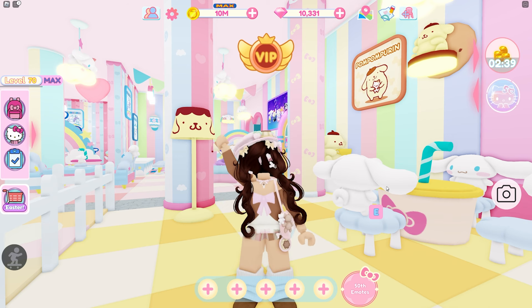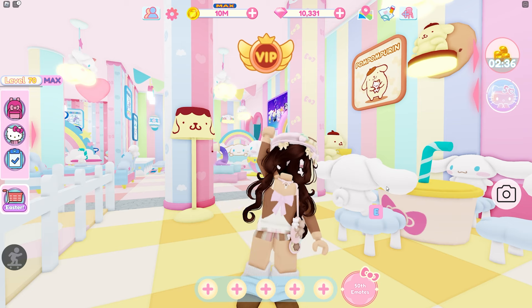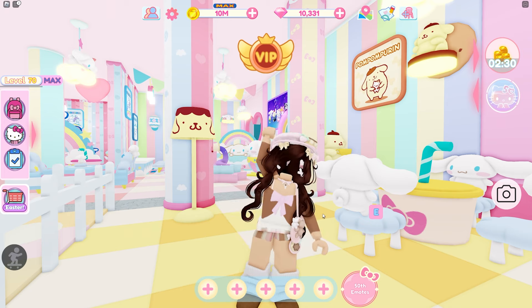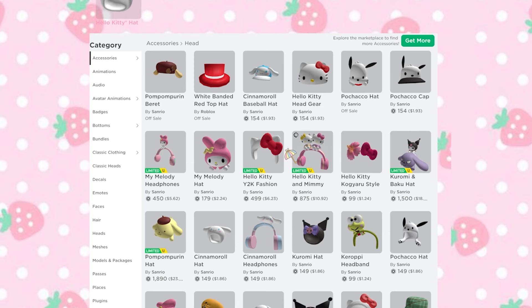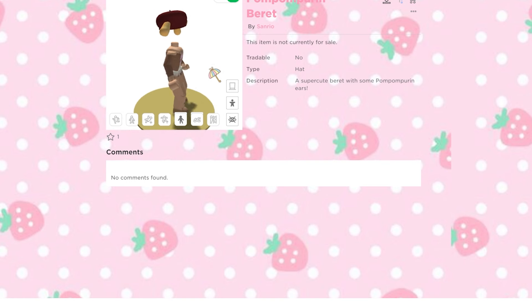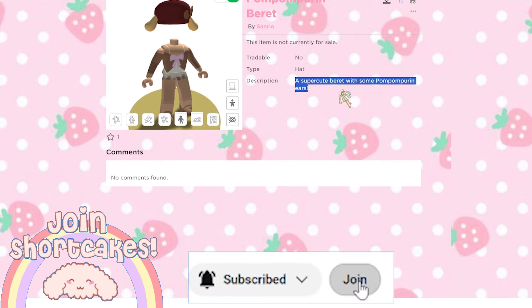Today I'm here in Hello Kitty Cafe because there are some Pom Pom Purin UGCs in Sanrio's inventory that I'm very excited about. I think they just uploaded these — they were on like seven minutes ago. They're so cute; they have this beret and it's very very cute. I really love this one — it is super adorable, a cute beret with some Pom Pom Purin ears.